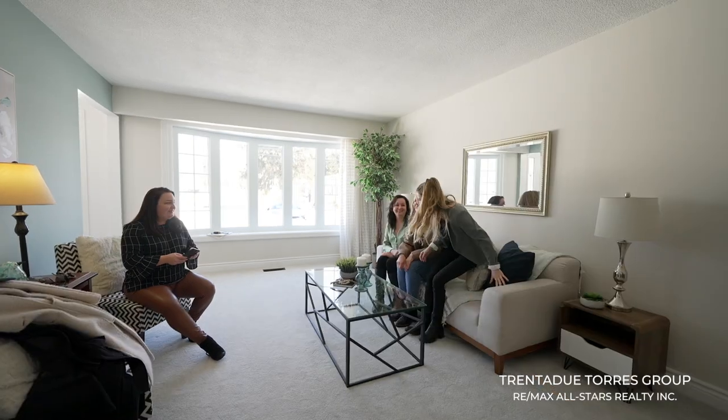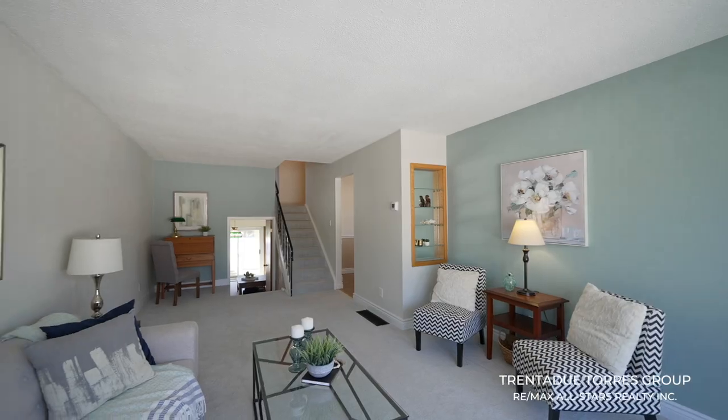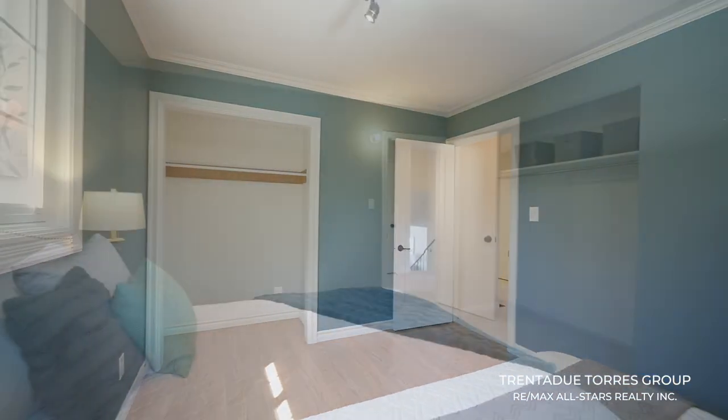The freshly painted living room has an oversized front window and newer carpeting. Up a few stairs, you have the three bedrooms and four-piece bathroom.